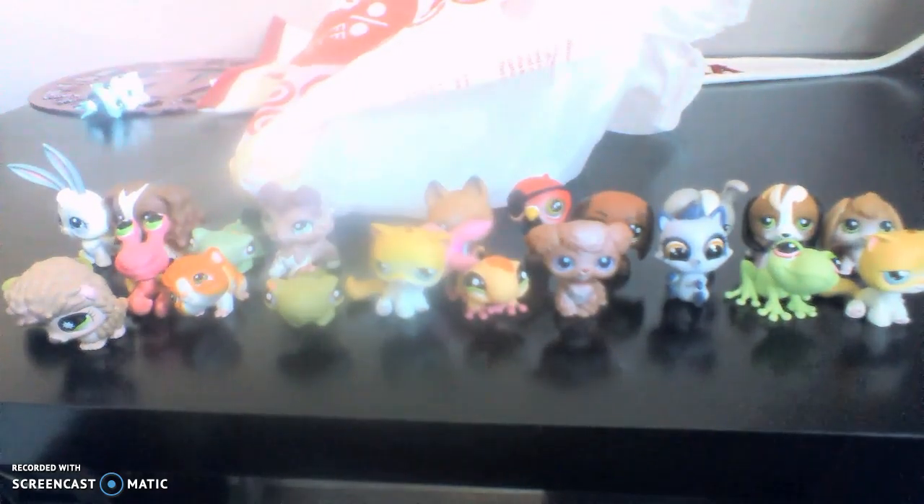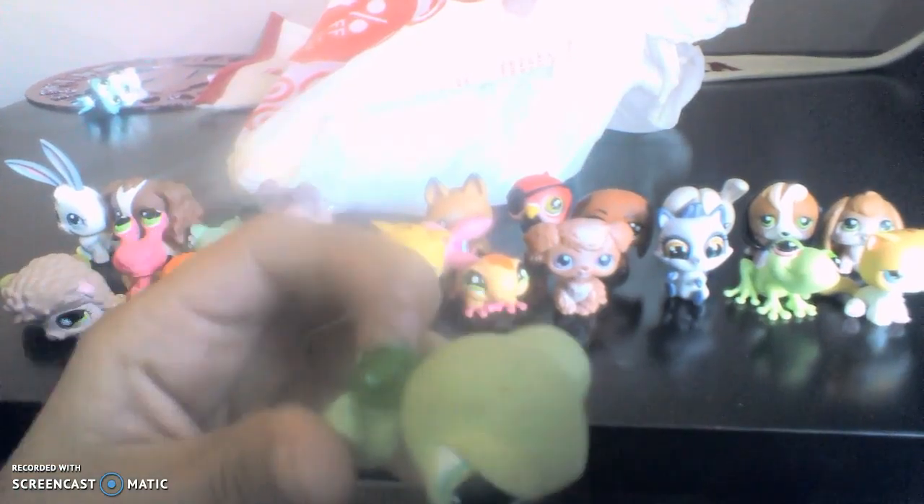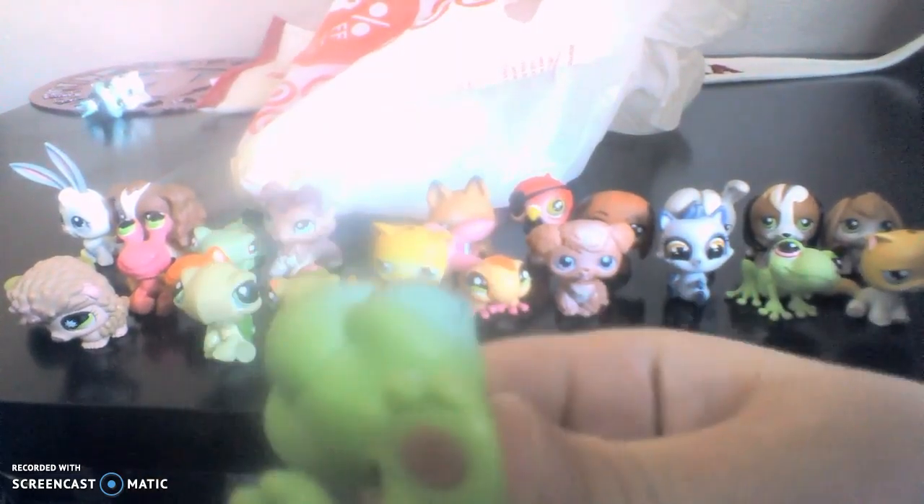So next we have another turtle, but this one's more like sitting — it's a sea turtle, I think. It kind of has little tiny spikes on its shell and it has like green and blue eyes. Next up, a lizard. It is kind of turquoise-ish and green. It has kind of like hazel eyes. And it has a pink magnet on the bottom.